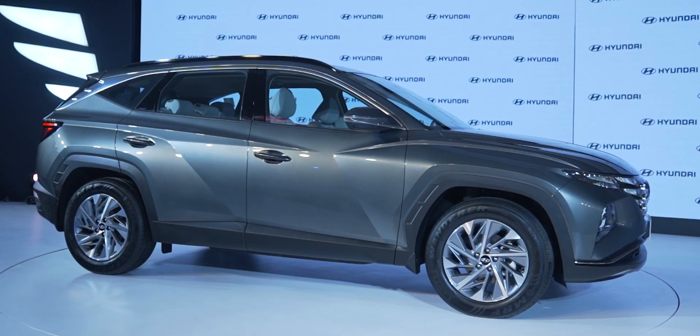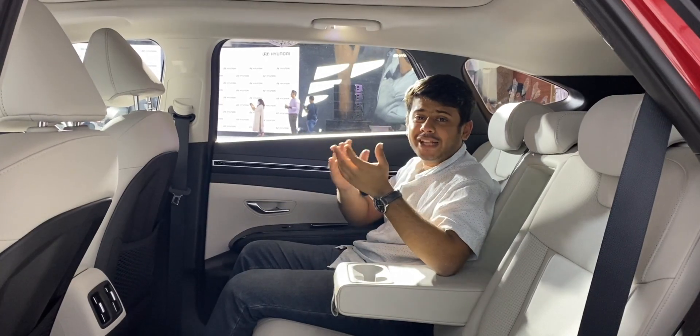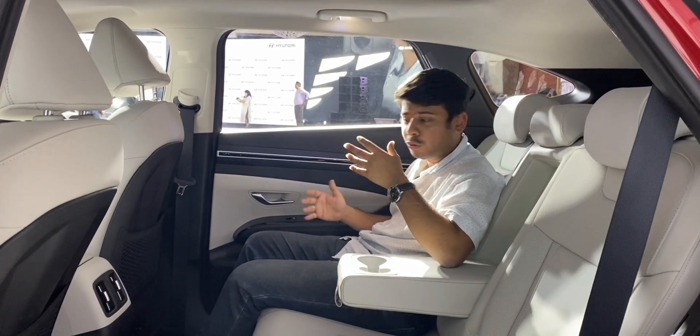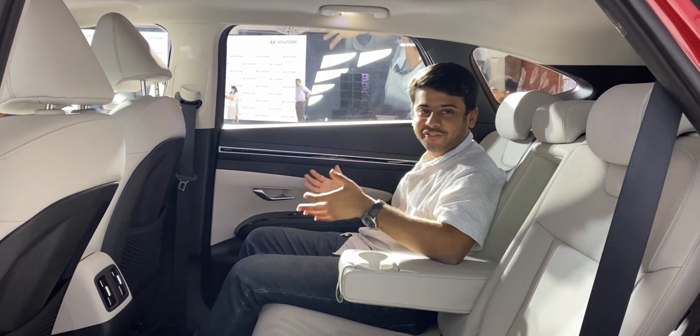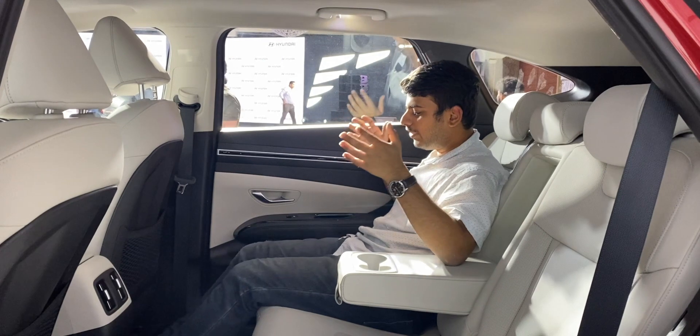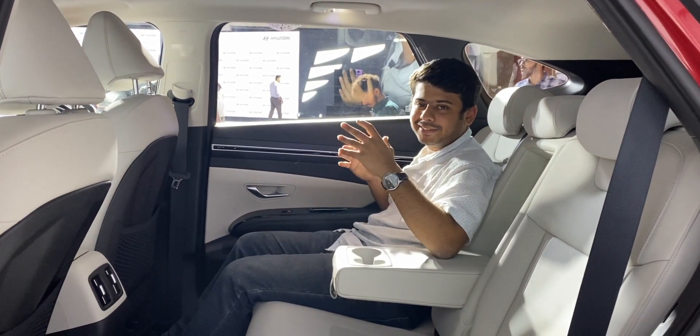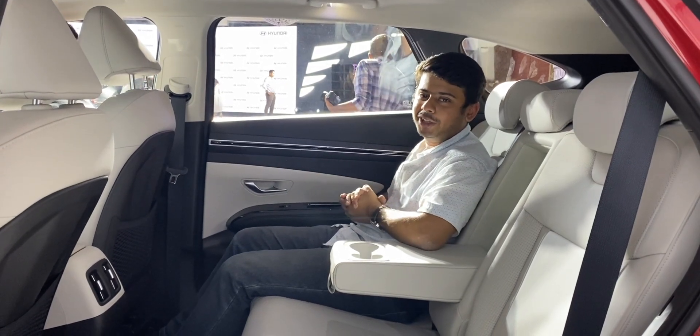The space on offer feels excellent. Hyundai claimed that the Tucson is longer, wider, and taller than before, and that is certainly reflected in the rear seat space. You have enough and more room to lounge about, and rear seat passengers of the Tucson will be a very happy bunch.